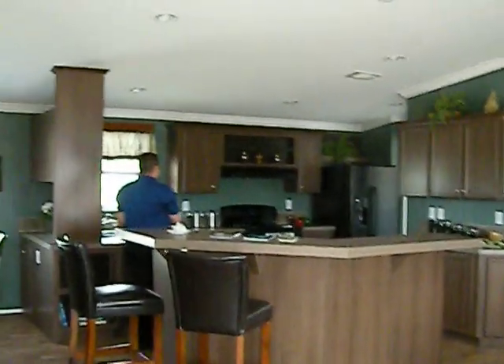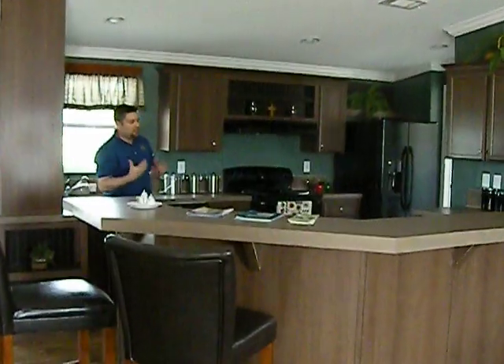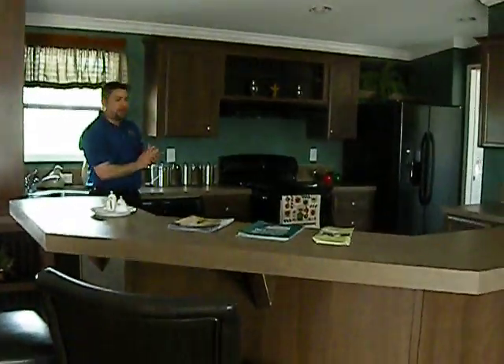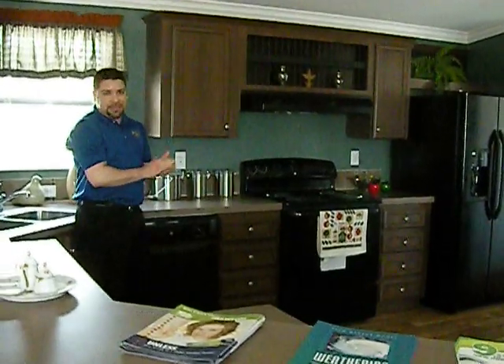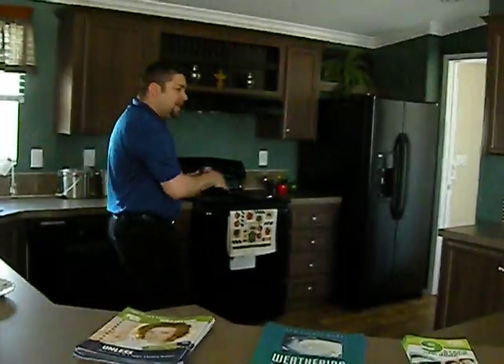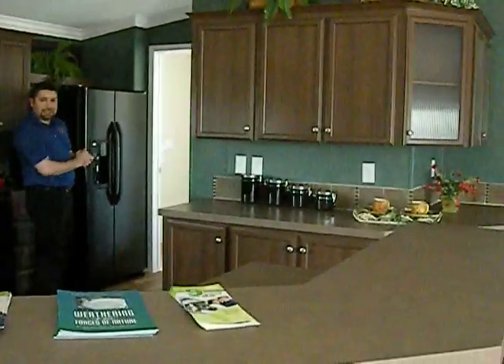A few things here in the kitchen that I love to point out is the fact of our type of construction — we're huge on quality here at Palm Harbor Homes. We have our Durabelt half-inch solid cabinets throughout all of our Palm Harbor homes here in Waco. If you notice, we've got plenty of cabinet space, and a large utility room right over here off the kitchen.